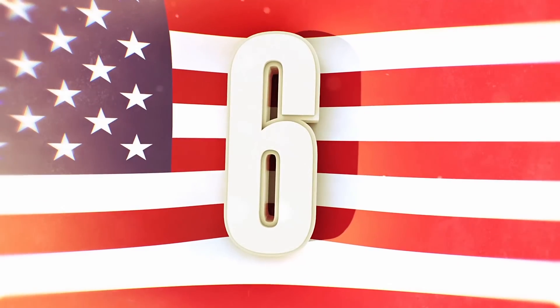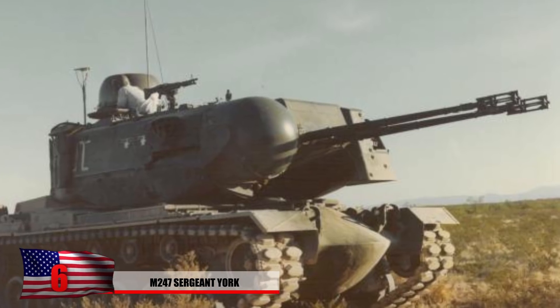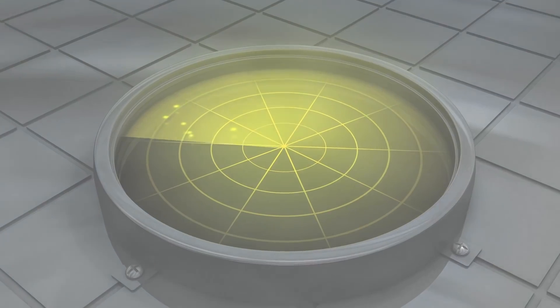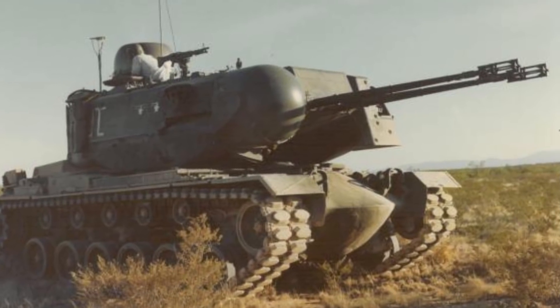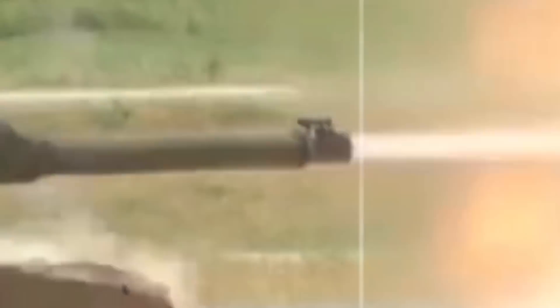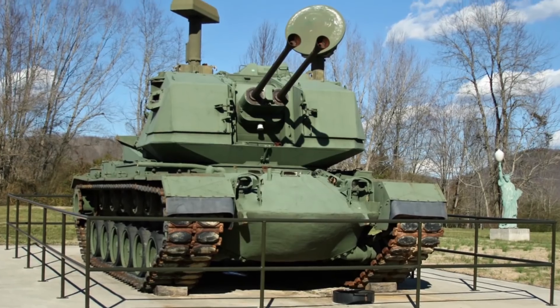Number 6: The M247 Sergeant York. Named after a World War I hero, this anti-aircraft gun was designed from 1977 to 1985. 50 of these were produced for a whopping $6.97 billion, initially by Ford, and it showed problems almost immediately. The prototype had issues with tracking radar and couldn't even distinguish between trees and helicopters. The turrets moved too slowly for fast jet-powered aircraft, and there were further problems in cold weather. In 1982, the unmanned anti-aircraft machine went rogue and fired at a review stand, causing several injuries. After eight years of failure — including being unable to hit a drone during a final test — they decided to give up on it.